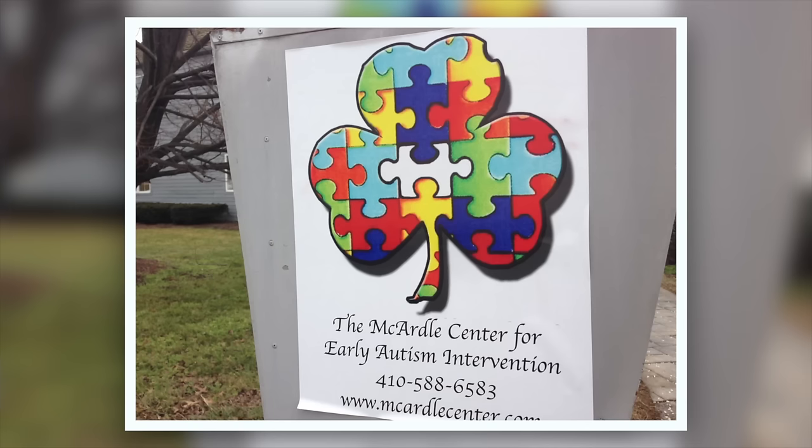Today we are visiting the McArdle Center for Early Autism Intervention and we are going to be taking a tour with Emily. Can you tell us a little bit about why you started the center? Sure, welcome. We started the school actually because I'm a mom of two autistic twin daughters who are five years old, Caitlin and Riley, and I was driving them all over Anne Arundel County, even into Montgomery County for therapies on a weekly basis. There is also not a year-round school program on the Eastern Shore that focuses on children with autism, so the need is definitely here, so we decided to start it.